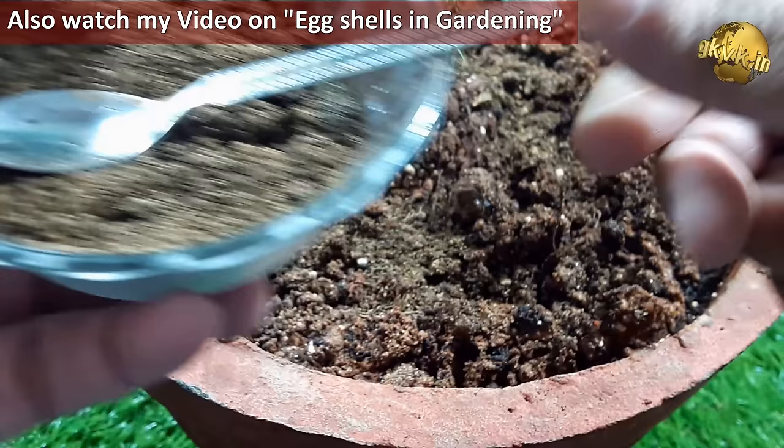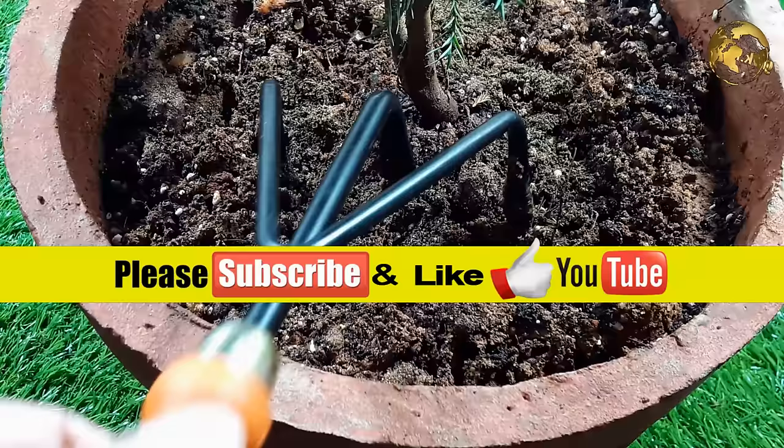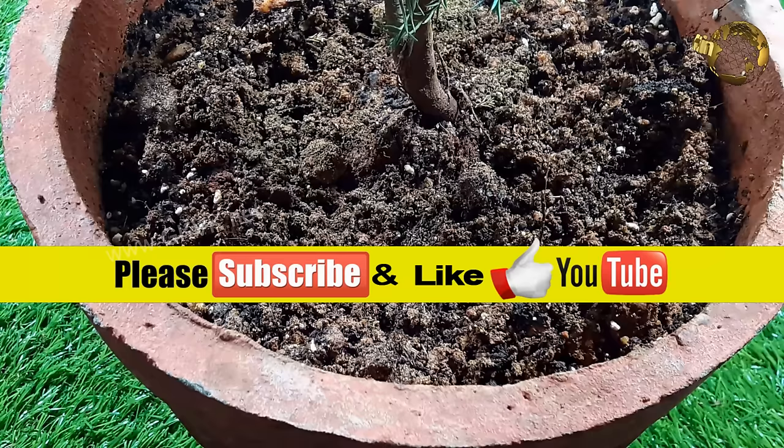So there we have it folks — that was a quick episode on using used tea bags on your plants. If you have some more tips, please suggest them in the comment section below the video. Also give a thumbs up if you liked the video and consider subscribing to the channel if you are new. Happy Gardening!